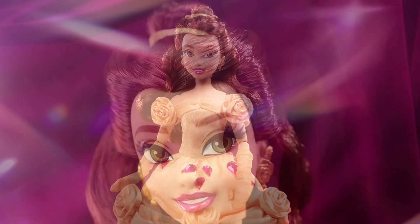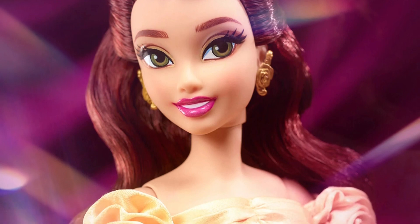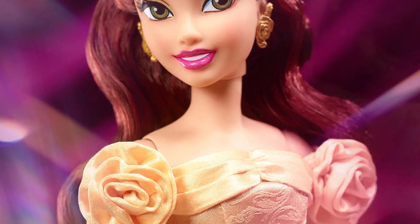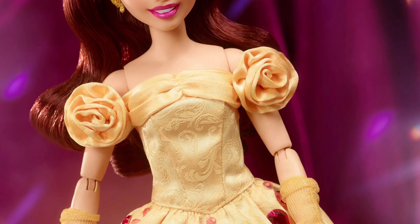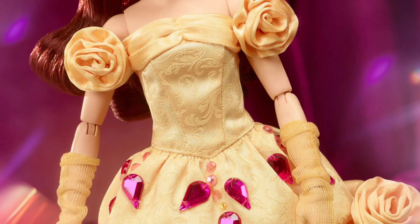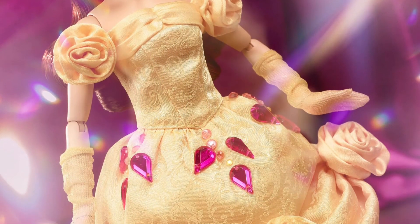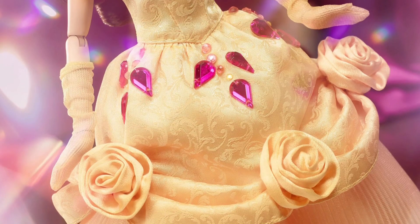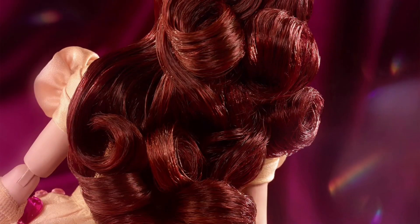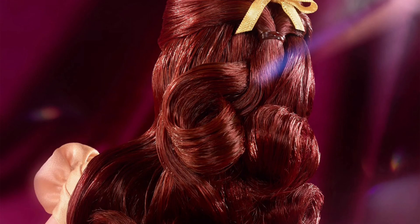Mattel Creations released a live stream showcasing real-life images of the dolls and talking about the process from concept art to actual doll, including the box design. It's really nice — you should watch the whole live stream on the Mattel Creations YouTube channel. So Belle is in her iconic yellow gown, and the gimmick across all these dolls is that they each have gemstones adorning the dress somewhere to accent the theme.